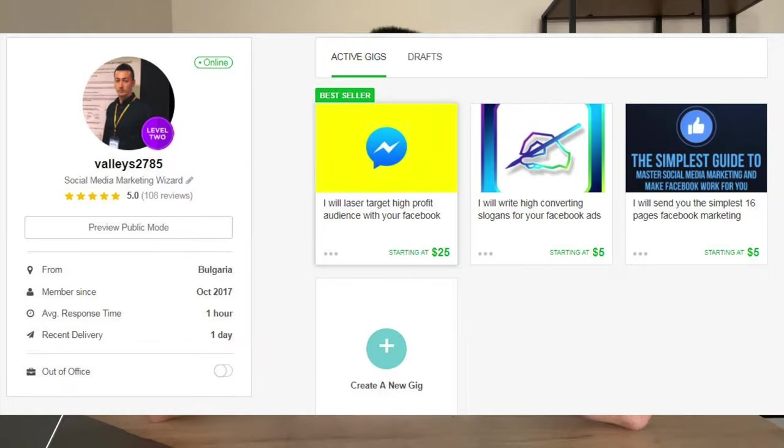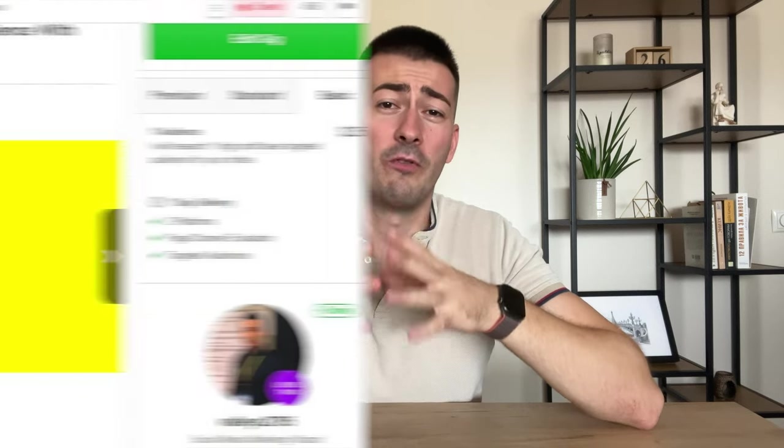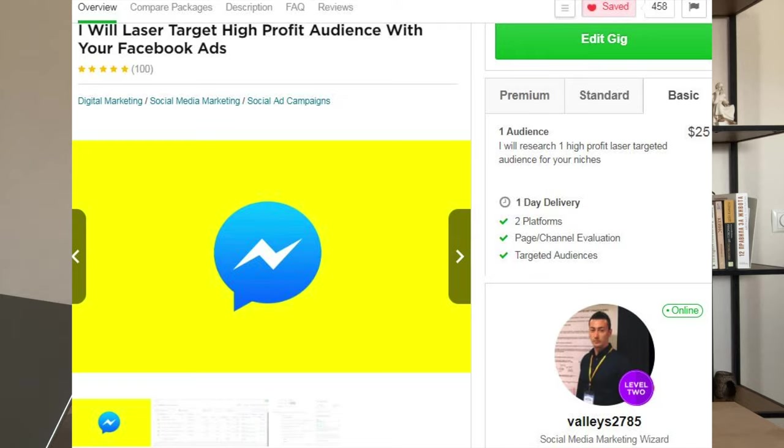When I started on Fiverr, I didn't understand so many things. The only thing that gave me a boost was the headline on my gig — it was called 'I will provide high profit audience for your Facebook ads,' and the hook 'high profit' made clients click on my gig. Back then, digital marketing was a trend and booming with tons of demand. However, in terms of gig optimization, I was a complete zero, and if I didn't evolve and improve over time, I wouldn't have made so much money. By the end of this video, you're going to know exactly how to make your perfect gig.